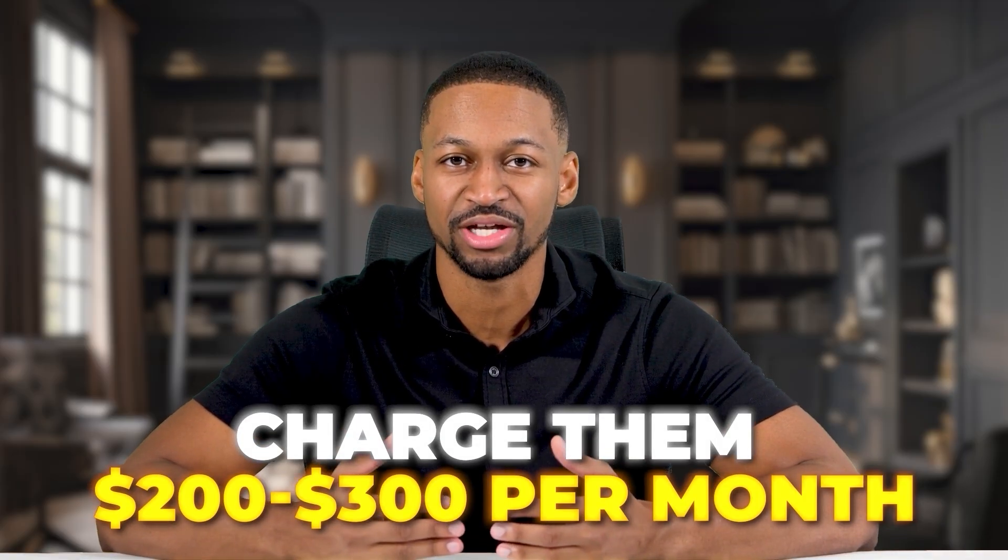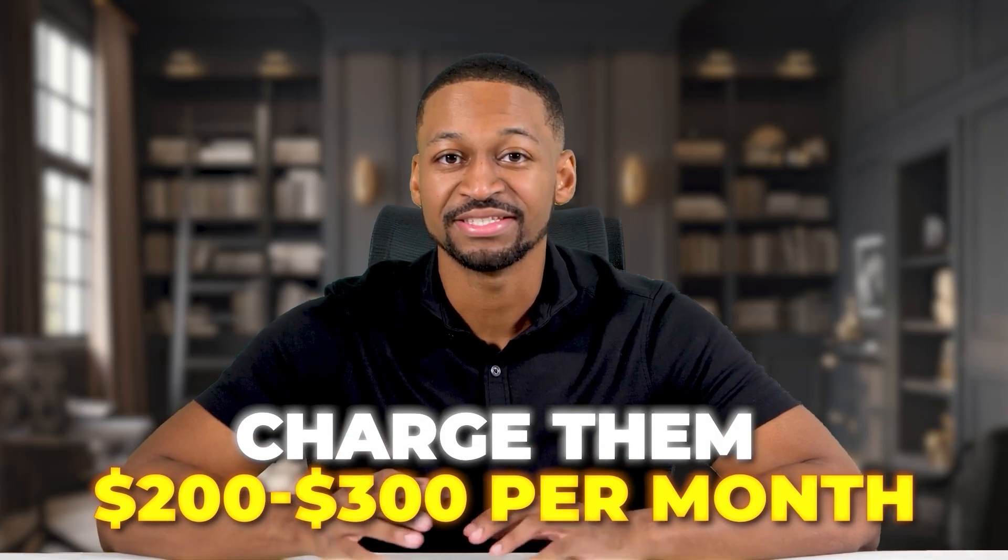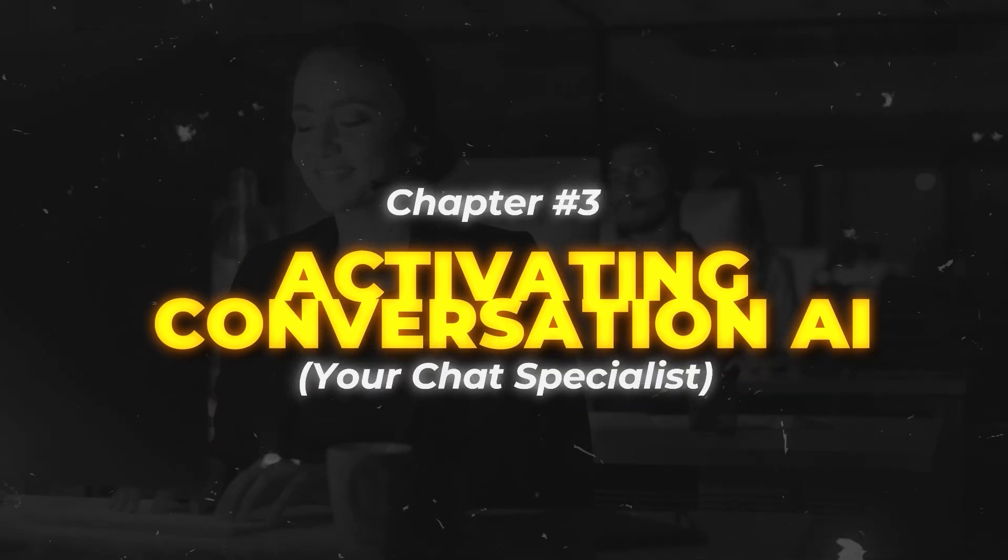For agencies, this is pure gold. You can set up voice AI for clients and charge them $200 to $300 per month for this service alone. Set it up once, collect recurring revenue forever. With your phone calls handled, let's move on to setting up your text and social media conversations in chapter three.